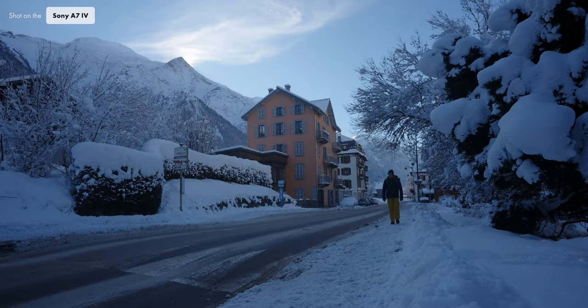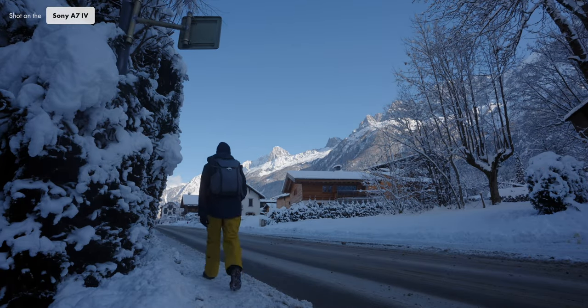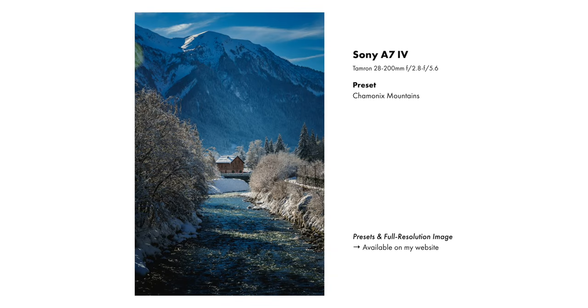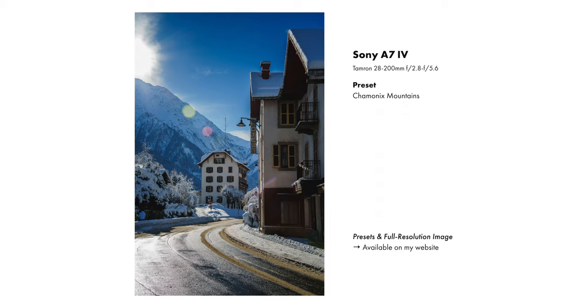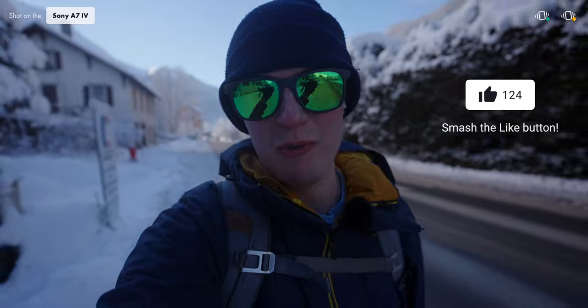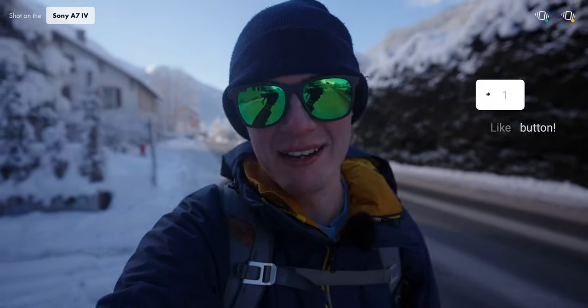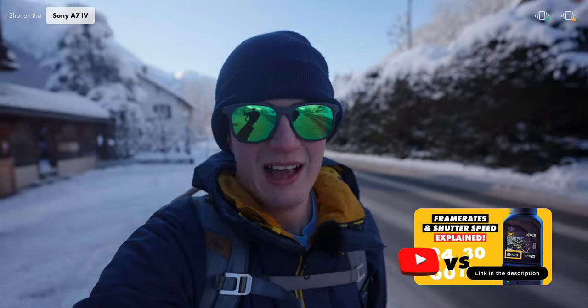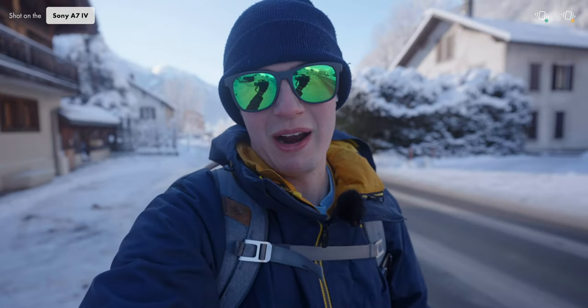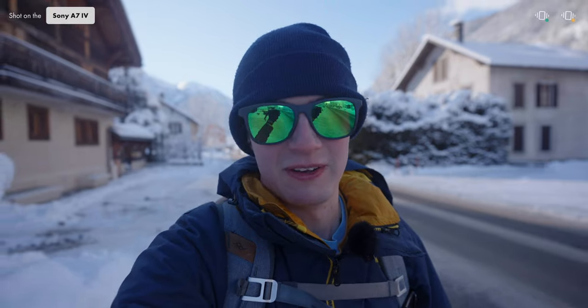I was heading towards the next cable car station but found some super nice views along the way. You might notice the videos look a little jittery today — that's because I forgot my ND filters at home. Without them I can't get proper motion blur, but that's a user error, not a Sony problem.